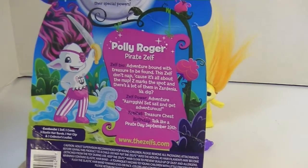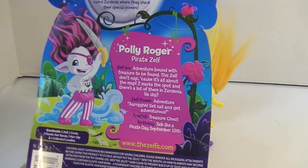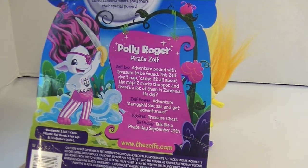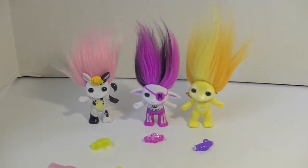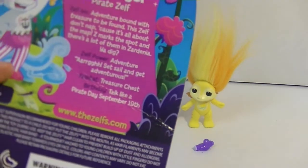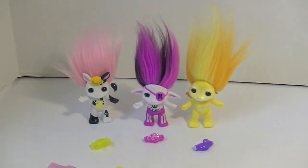Polly Roger here — which is a great name, I love pirates. 'Adventure bound with treasure to be found, this Zelf don't nap because it's all about the map.' Her power is adventure, which I like a lot. I also love that her birthday is September 19th — it's Talk Like a Pirate Day. And Cindy Moo's birthday is Square Dance Day. I love all the details about these guys.